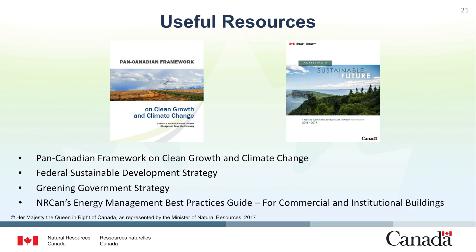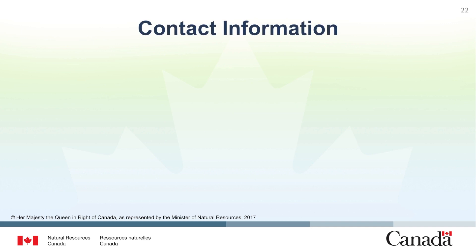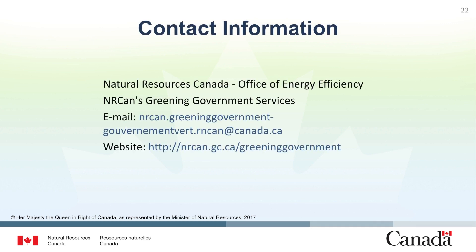These resources can be used to learn more about active federal commitments related to climate change and strategies to meet these objectives. If you have any questions about optimizing the energy performance of existing buildings or are interested in other training opportunities, do not hesitate to get in contact with the Office of Energy Efficiency. Our email address is nrcan.greeninggovernment-gouvernementvert.rncan@canada.ca and our website can be found at www.nrcan.gc.ca/greeninggovernment.